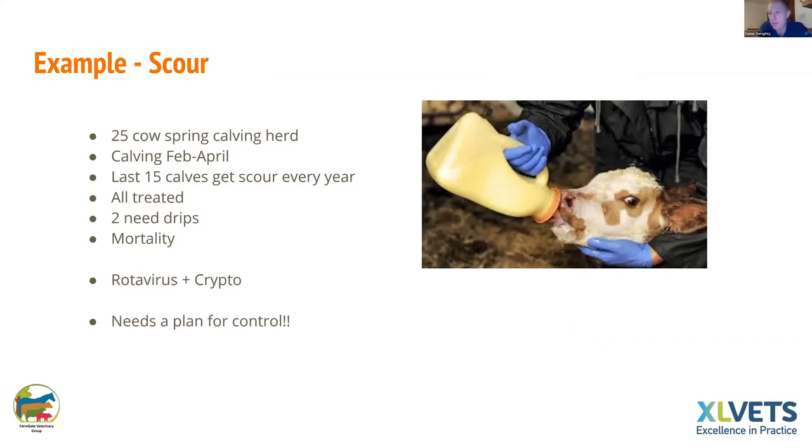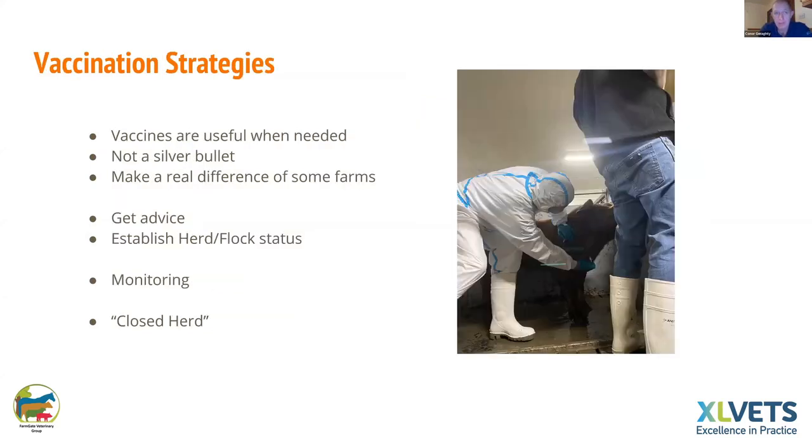Another typical example: a 25-cow spring calving herd calving February to April where the last 15 calves every year got scour and were all treated — two of the 15 needed IV drips and one would die. Testing revealed rotavirus and crypto. This is not a simple case of just vaccinating for rotavirus — you have to manage the crypto end of it as well. Vaccines are very useful and hard-needed but they're not a silver bullet — it's important to do it scientifically and get advice from your vet.